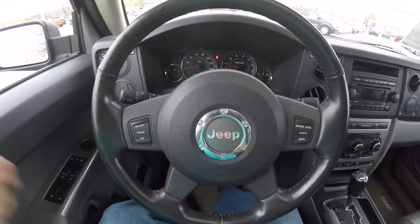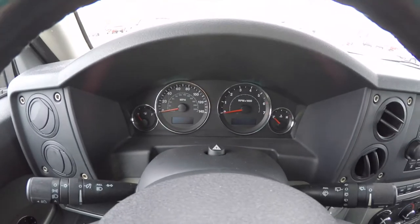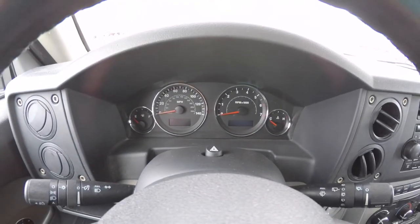Panning through the interior for a little more detail — cruise control switches are on the steering wheel. This vehicle currently has 116,465 miles on it.